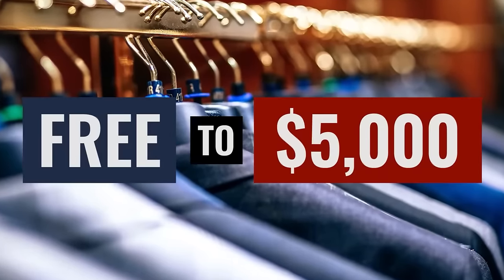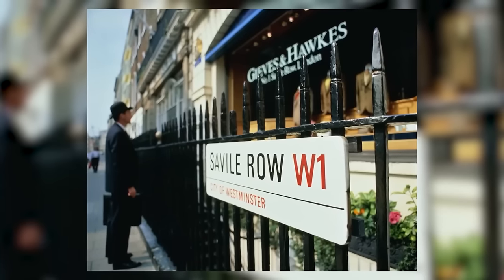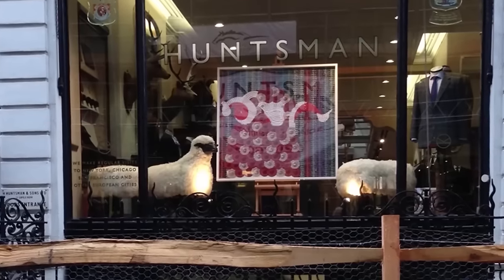Understand the real price range of suits is much wider — from free to well over $5,000. Yes, free — simply ask friends or family if they have a suit you can have. On the high end, going to some of the best tailors in the world on Savile Row, you're going to spend over $5,000.